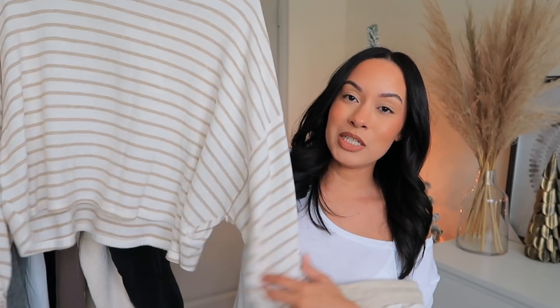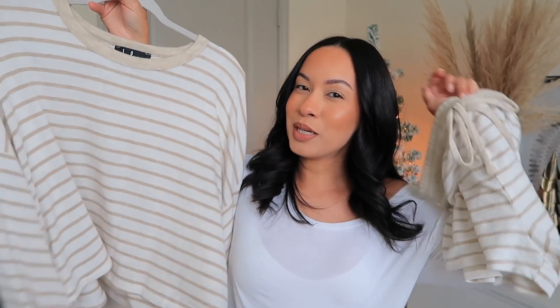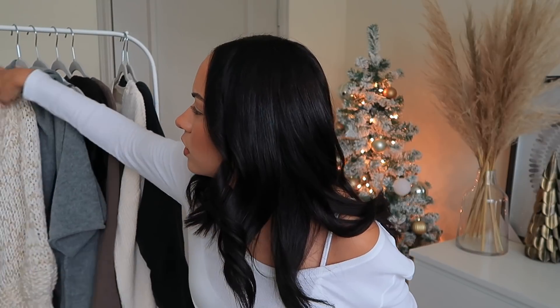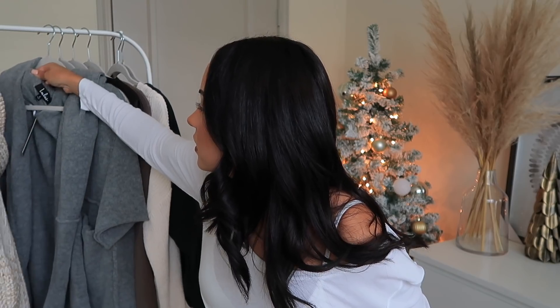Even if you're on your Zoom meetings and you want to look put together from the waist up — this doesn't look like a PJ top, you can rock this out as well, but you'll still be comfortable from the waist down. This is a really nice set and I like the way it fits. This is in a size small by the way, and the cardigans are also in small. These are a small and they fit great.